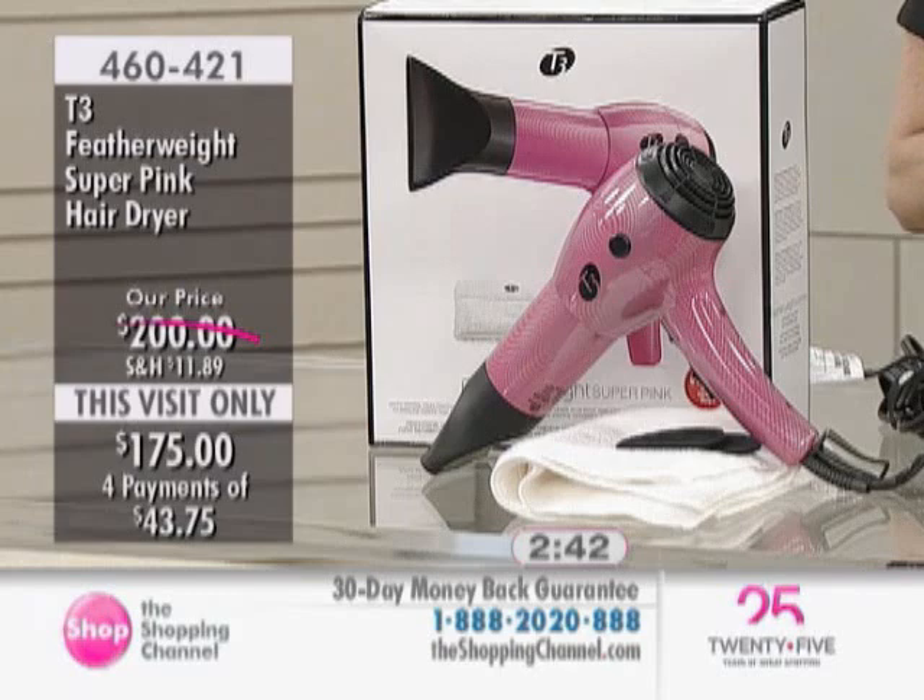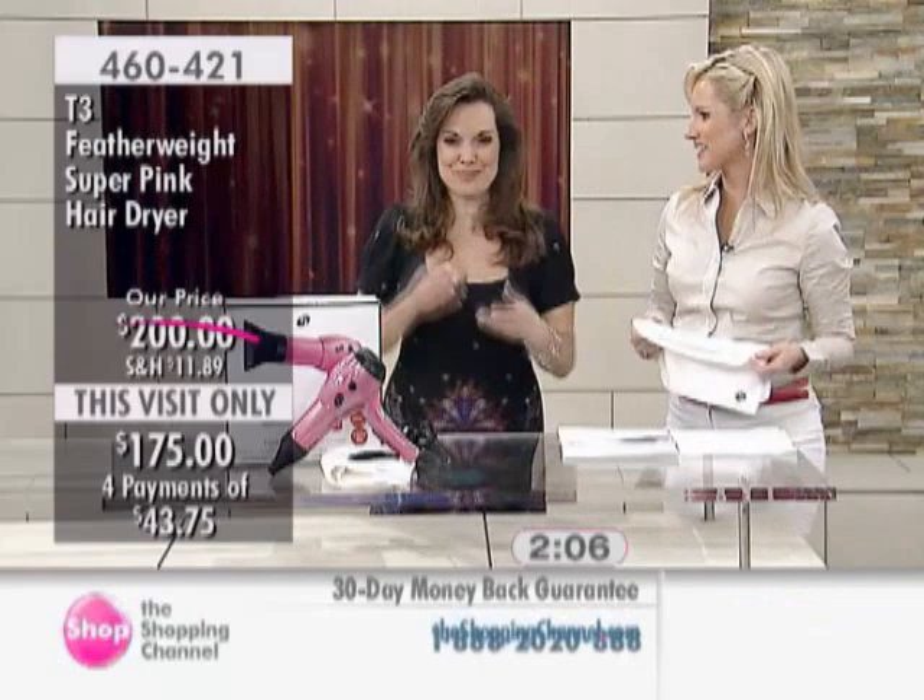It's very girly. This visit-only price saves you $25. While Alicia is here today, you have four interest-free easy pays of $43.75. Item number 460-421. You want to have the best tools when doing your hair — tools that aren't hurting your hair, aren't drying them out, that are sealing in moisture, giving you body and shine. And it's girly and pretty with the limited edition. Don't forget you're also getting the T3 towel.